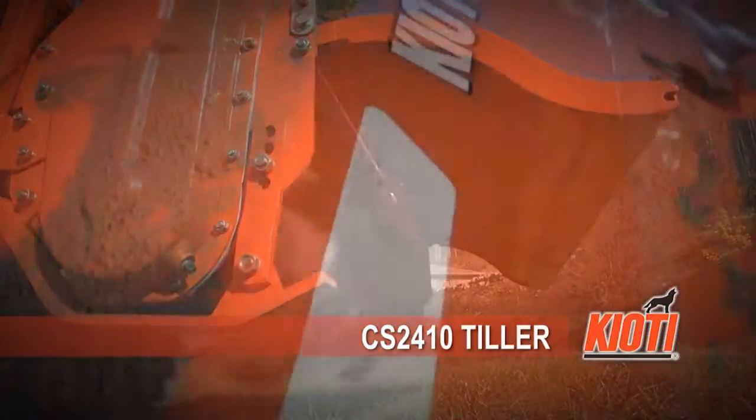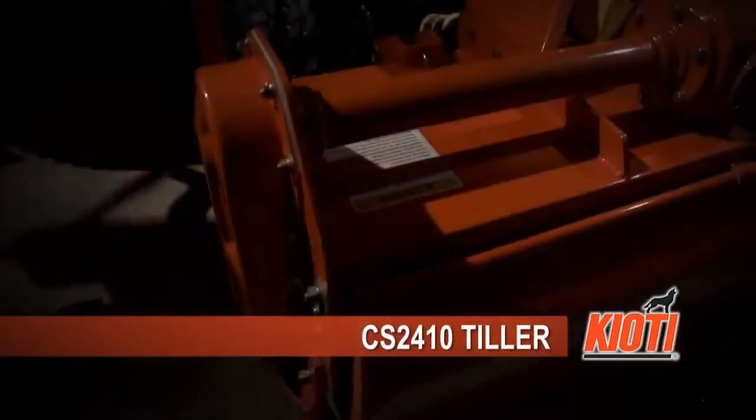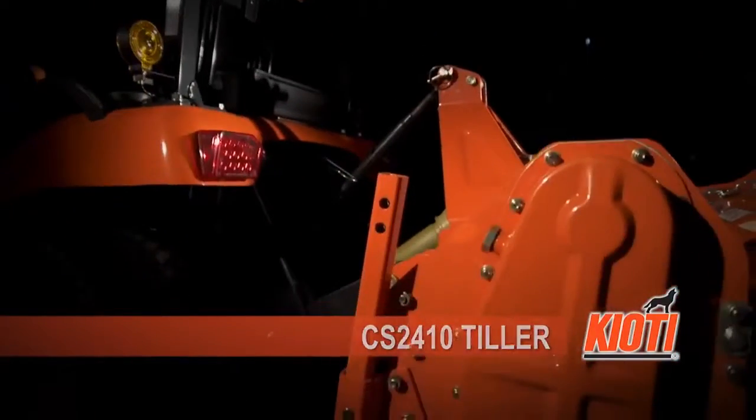Powerful, reliable, and easy to operate. Coyote is a whole different breed of machine. Coyote, run ahead of the pack.